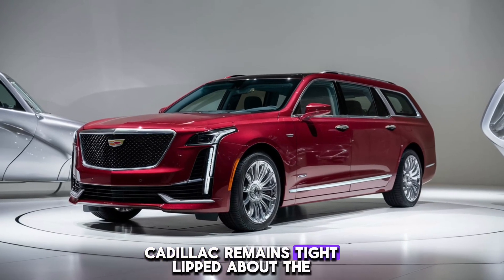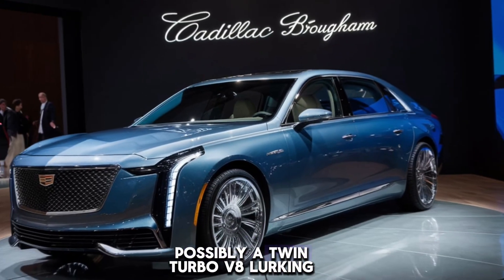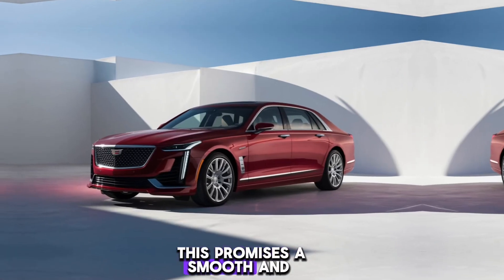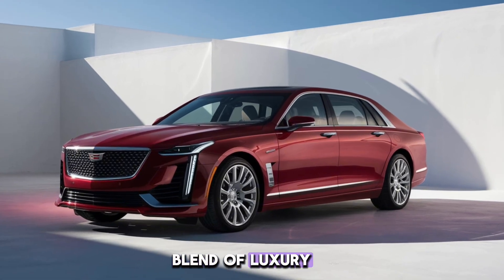Cadillac remains tight-lipped about the specifics, but rumors suggest a powerful engine option — possibly a twin-turbo V8 — lurking under the hood. This promises a smooth and exhilarating ride, perfect for those who appreciate a blend of luxury and performance.